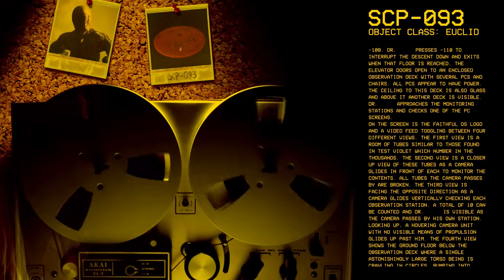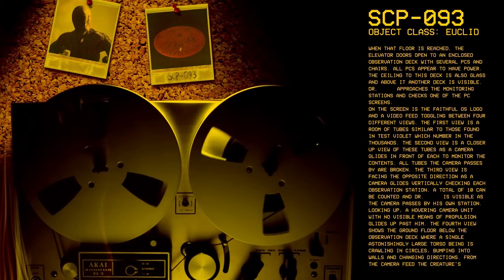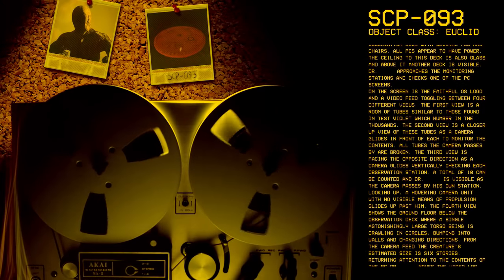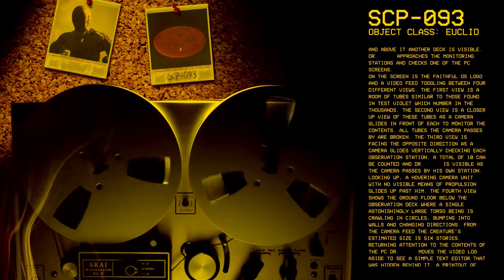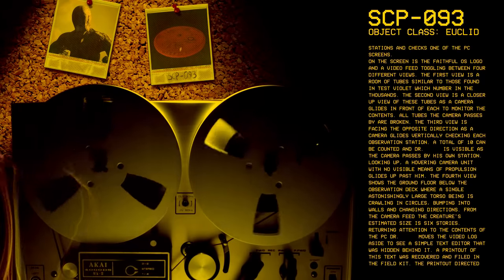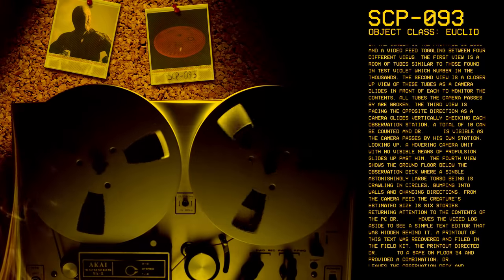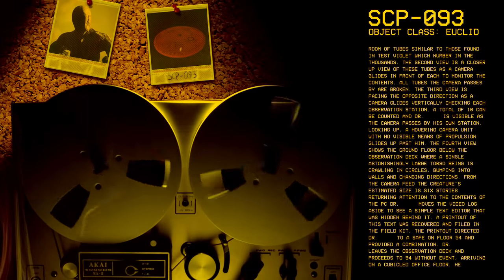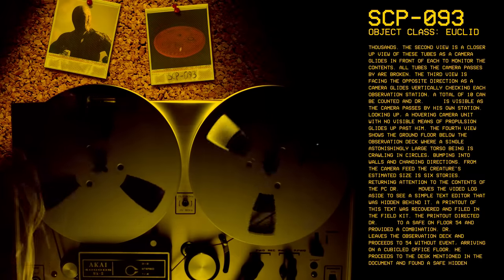Dr. [redacted] approaches the monitoring stations and checks one of the PC screens. On the screen is the FaithfulOS logo and a video feed toggling between four different views. The first view is a room of tubes similar to those found in test violet, which number in the thousands. The second view is a closer-up view of these tubes as a camera glides in front of each to monitor the contents — all tubes the camera passes by are broken. The third view is facing the opposite direction as a camera glides vertically, checking each observation station — a total of 10 can be counted, and Dr. [redacted] is visible as the camera passes by his own station. Looking up, a hovering camera unit with no visible means of propulsion glides up past him.